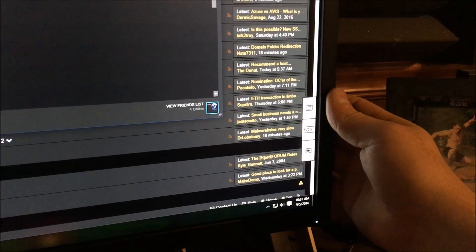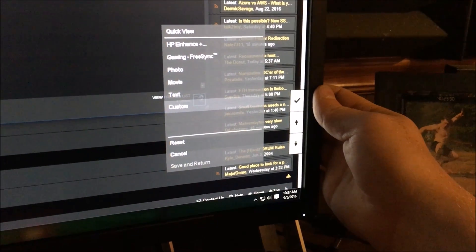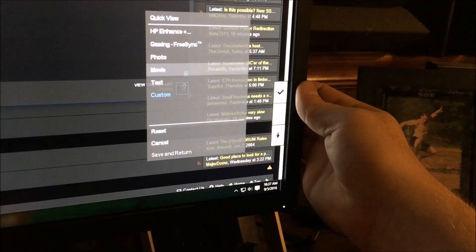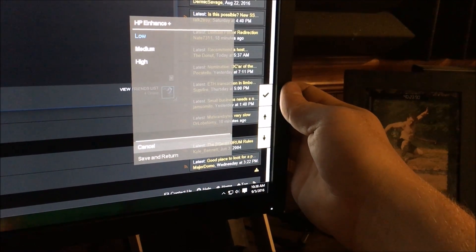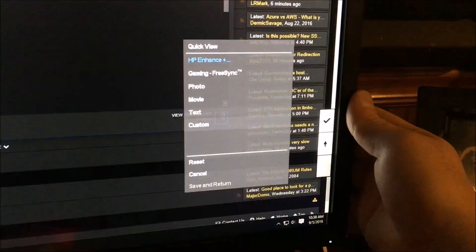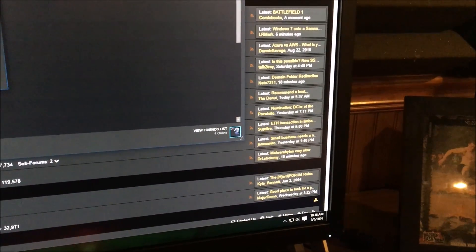The HP Omen's OSD menu uses three buttons on the back — a center button plus two navigation buttons — which is a really clean system that works well. Under Quick View you get factory color options. Switching away from Gaming FreeSync mode will turn FreeSync off. The Custom mode is essentially Gaming FreeSync with brightness turned down slightly, since it's a little bright out of the box.